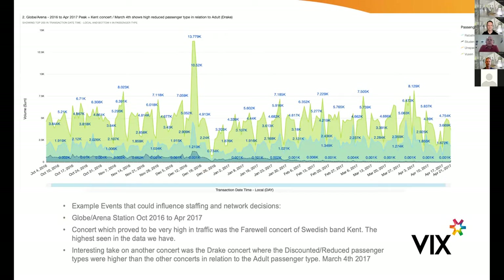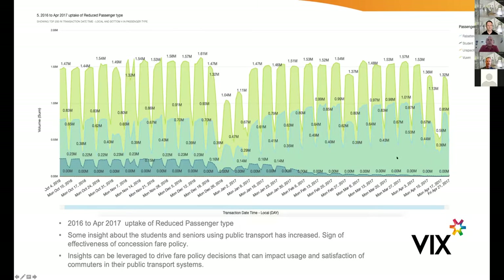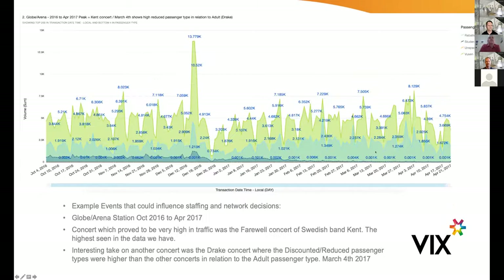When we showcased this, we loaded up 10 years' worth of data from Stockholm to see that the platform could handle it, and we started to look at what insights we could generate. That first example shows the impact of different events — a big spike that we correlated with event data showing a band called Kent had a concert in the city that day, and you can see the impact on ridership. You can also see the fare products being used — the different shades of green show different fare products, and that spike is nearly all students. Moving to the right, on March 13th there was also a concert — likely Drake — but a very different mix and demographic using public transport.